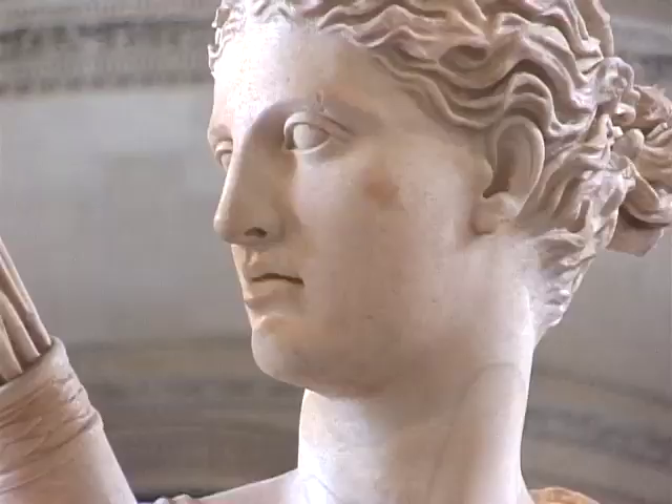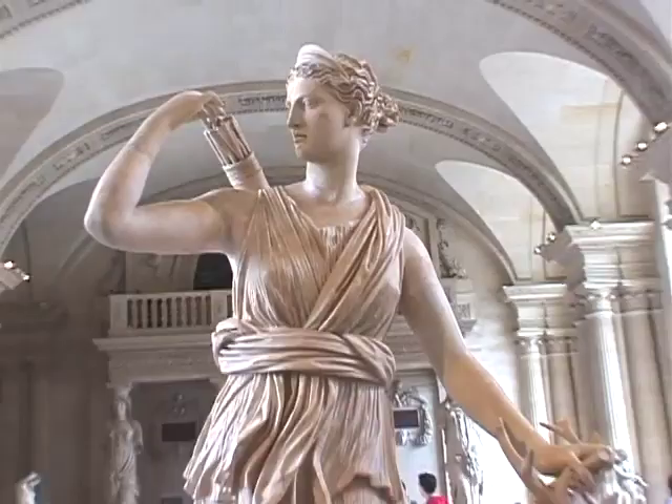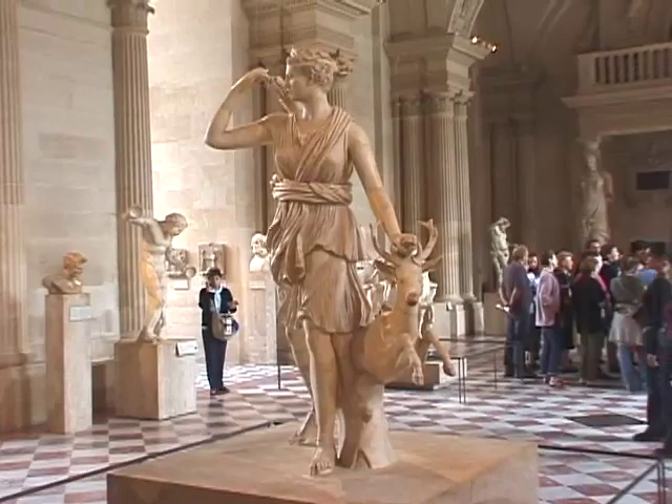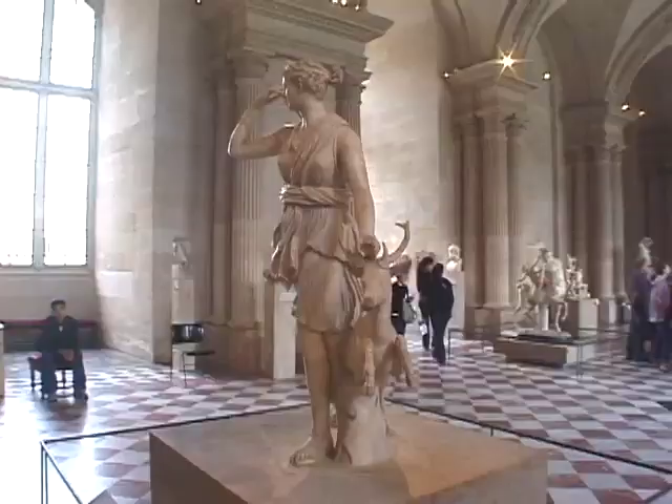Do you have any idea of the subject of this statue? Artemis. Yes, you're right. We say here in France, Diana — the goddess of the hunt.